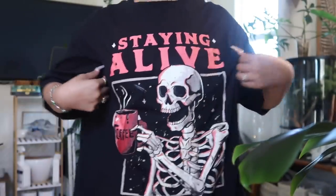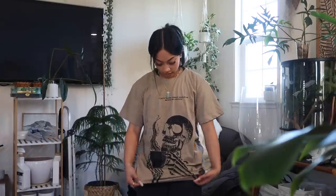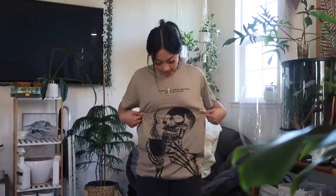This is the next tee and I really like the fitting on this one. The sleeves are not as long and it's more of a softer material. It has this graphic on it — another skeleton with a cup of coffee. This one is not really oversized, just a more regular fitted t-shirt. It's really comfortable — I would wear this shirt to bed, to the gym, or just a casual outing. This outfit with these black sweats looks good.